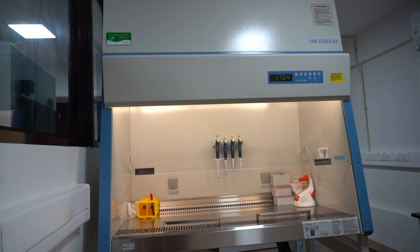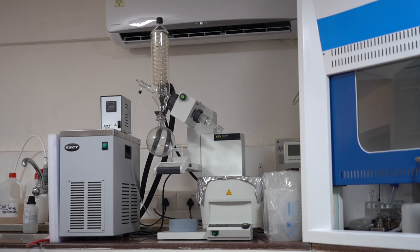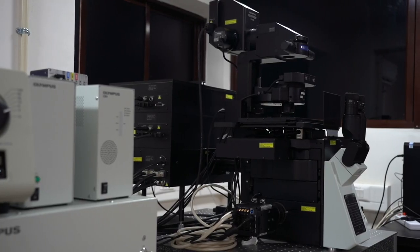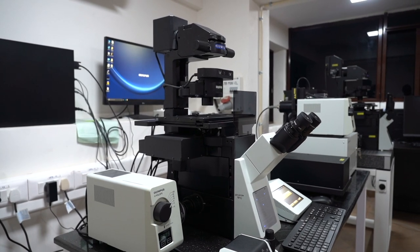We have a fully equipped lab for mammalian and bacterial cell culture, a biochemistry wet lab, and sophisticated microscopy facilities including a single molecule fluorescence spectroscopy setup with a confocal microscope. Highly equipped lab facilities in both experimental and theoretical work have helped us to maintain high quality research.